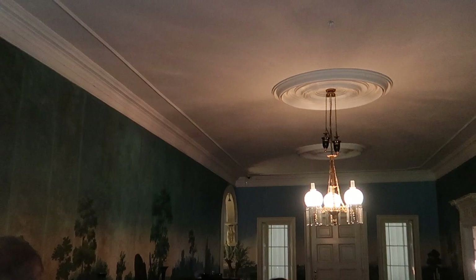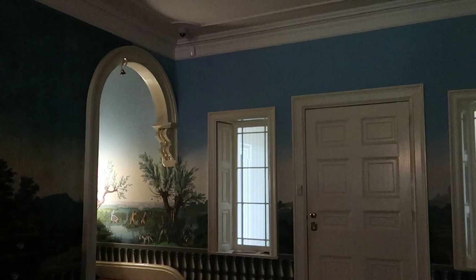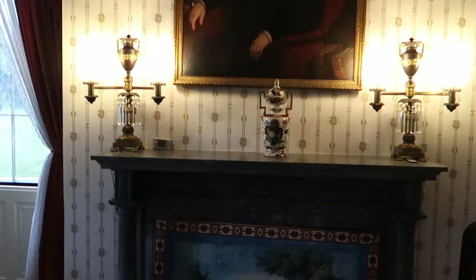You can see here — this is all the original wallpaper from Van Buren's time, from France. They pointed out that this is not a replica. They actually found that the company that printed this is still in business today, so they were able to replace sections with the same pattern. And there's a painting of the man himself, Van Buren. And these were his heroes — we've got Jefferson on the left and Andrew Jackson on the right.